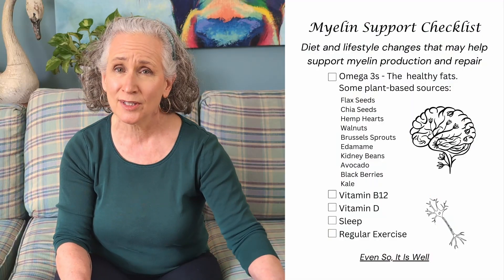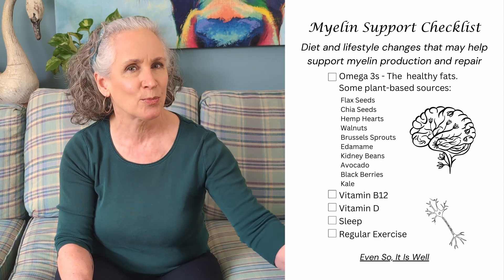We live in amazing times. There's so much research going on into drugs and lifestyle changes that can help us live well with our MS. Have you made any diet and lifestyle changes to help you live well with MS? Let me know in the comments below. To get your free checklist of things you can do that may help protect your myelin or help with remyelination, see the link in the comments and description below. To see more on brain health and things you can do to avoid hurting your brain, watch the next video. Until next time, be well.